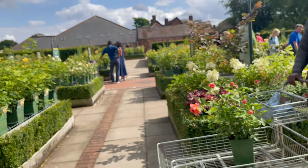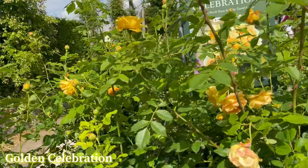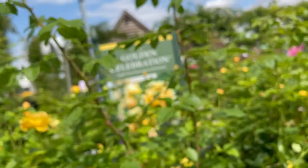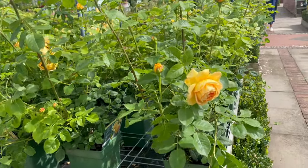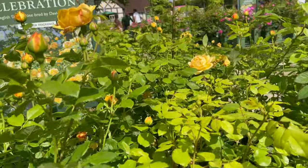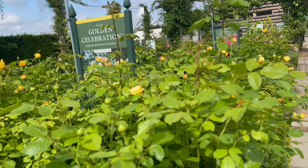And speaking of Golden Celebration, here it is. So I have this in my garden — this is how it looks. This one has one of the largest blooms among David Austin roses. Here's another Golden Celebration. This one is what I highly recommend — it smells good, the flowers are large, and you can use it as a climbing rose as well.